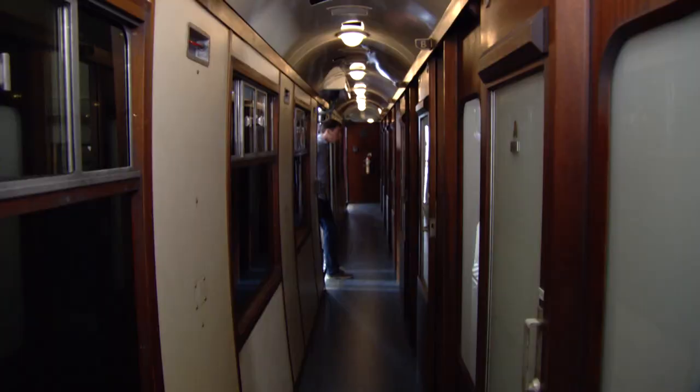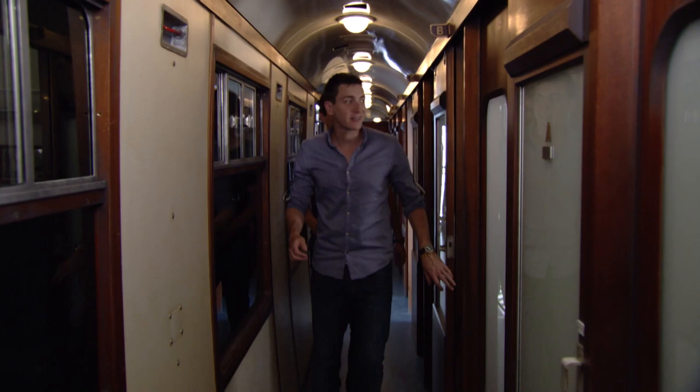Shall we go to London? Anything from the trolley, dears? Oh, shut up, get in the train. Sorry, he's always like that. Anywhere we travel, we can't go with him anyway.